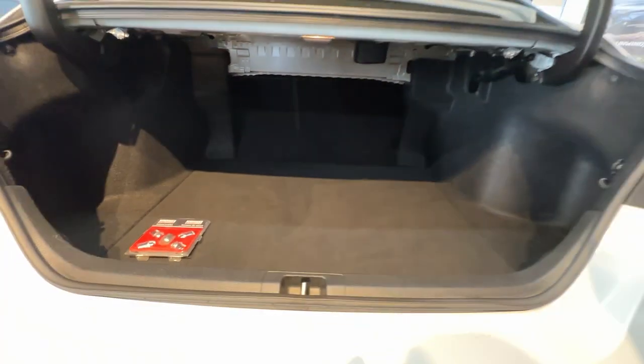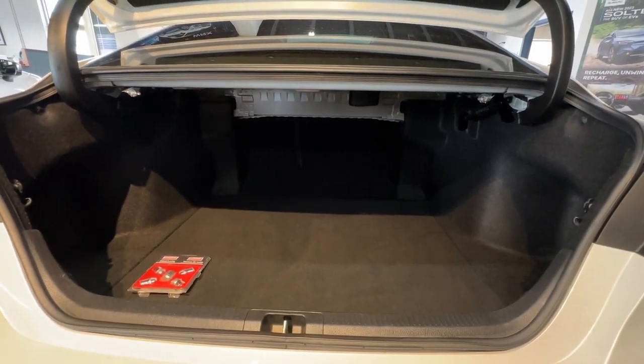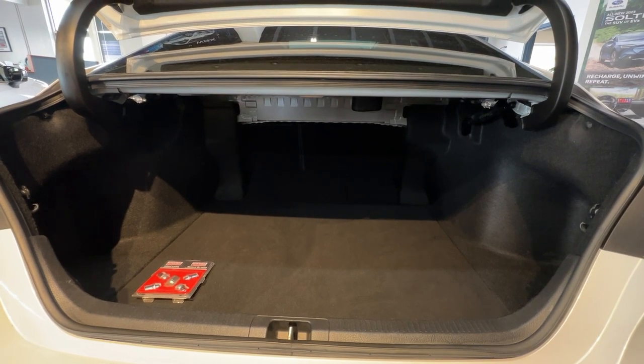Thanks again for watching this review with us. Come check us out at 471 Circle Place and see the rest of the options on this 2018 Camry XLE.